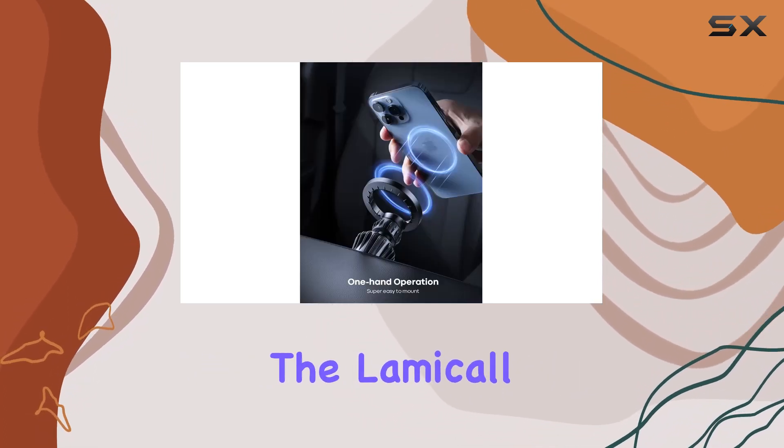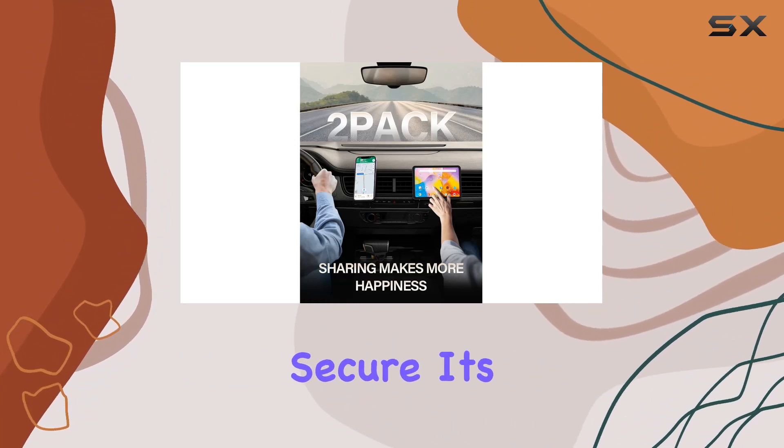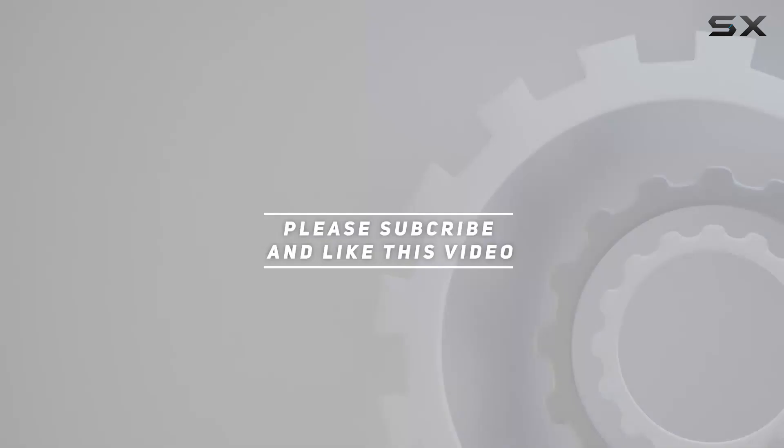In a nutshell, if you're on the lookout for a reliable MagSafe car mount that means business, the Lamacol 2-pack is where it's at. Stay connected, stay secure — it's a win-win. Check out the video description for the updated price, and thank you for watching!